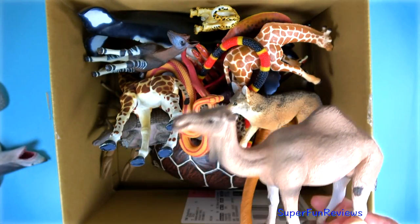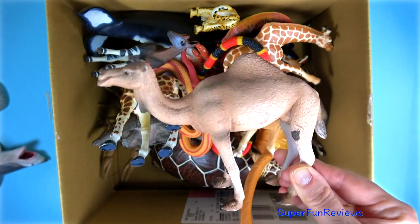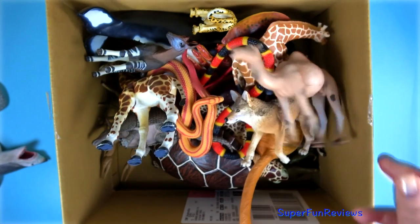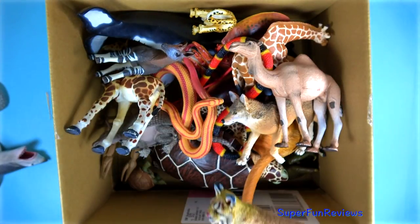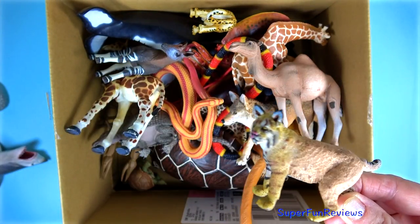A camel with one hump — that's a dromedary camel. A giant tortoise. A lynx with its pointy ears.